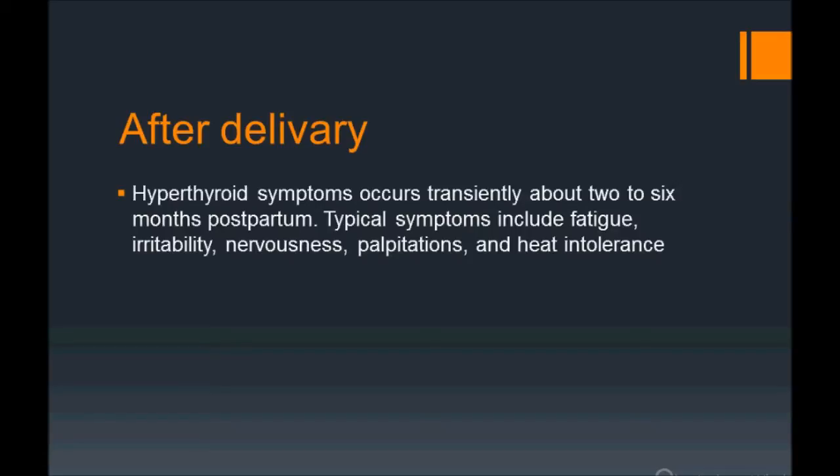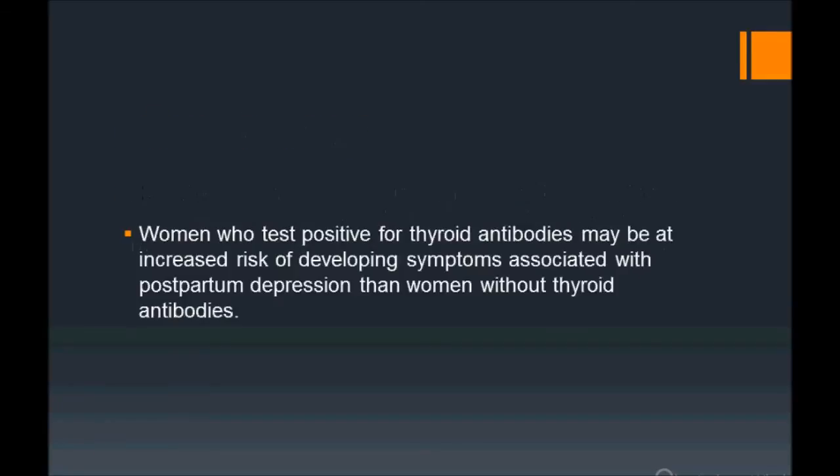Typical symptoms include fatigue, irritability, nervousness, palpitations, and heat intolerance — these are features of hyperthyroidism. Focus on hyperthyroidism in the context of postpartum thyroiditis. These patients also test positive for thyroid antibodies.